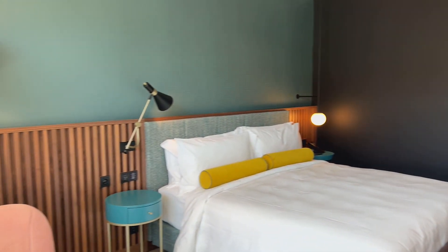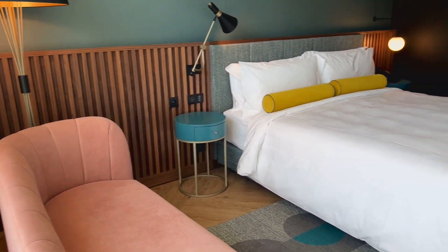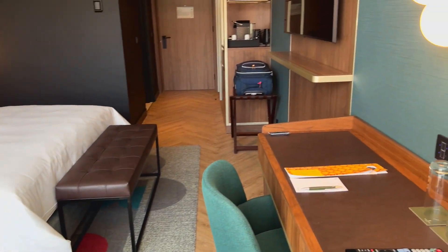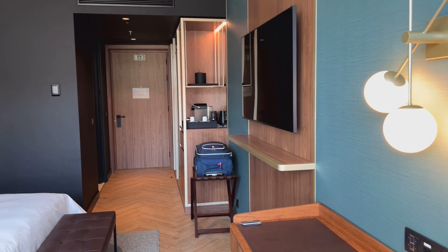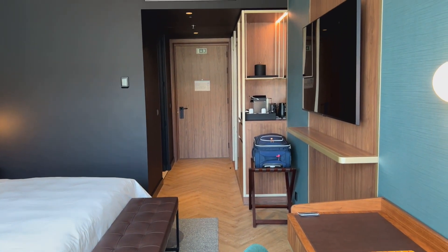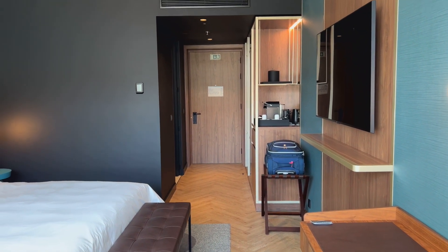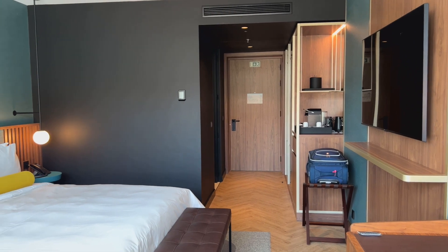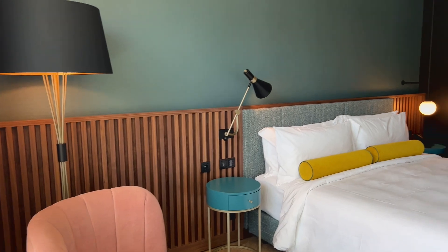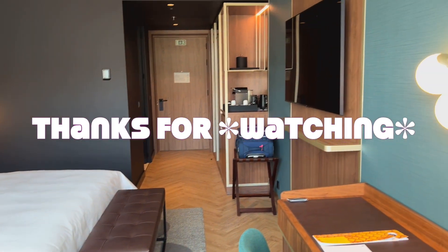This is the hotel — Renaissance Porto Lapa in Porto, Portugal. Very nice, very new. If you're in Porto, check it out. If you haven't already, follow me — Busy Bee Travels. You can find me here on YouTube as well as Facebook, Instagram, and TikTok. Thanks for liking. Bye.